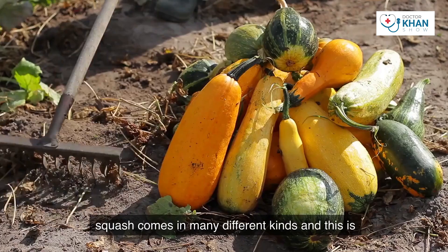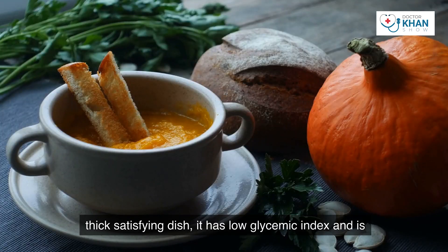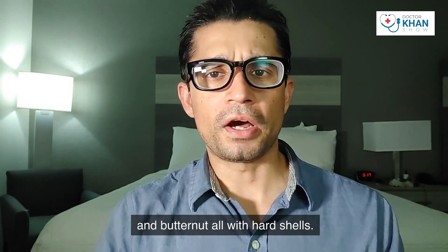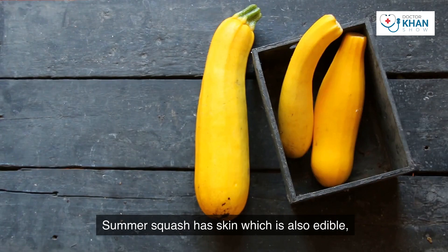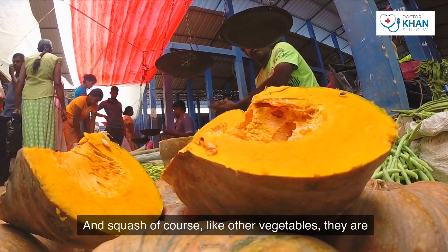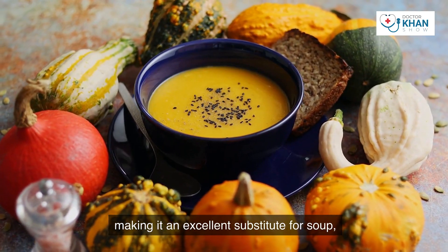Number seven is squash — a food item people normally don't talk about for diabetes control. Squash comes in many different kinds and is probably one of the healthiest vegetables: a thick, satisfying dish with a low glycemic index and relatively low calories. You can have acorn, pumpkin, and butternut squash in winter; summer squash, including zucchini and Italian squash, has edible skin and is also commonly consumed.